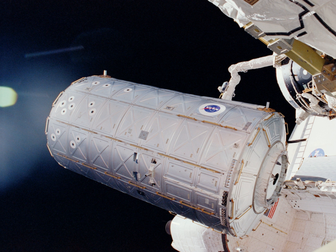The Destiny Module, also known as the U.S. Lab, is the primary operating facility for U.S. research payloads aboard the International Space Station. It was berthed to the Unity Module and activated over a period of five days in February 2001. Destiny is NASA's first permanent operating orbital research station since Skylab was vacated in February 1974.